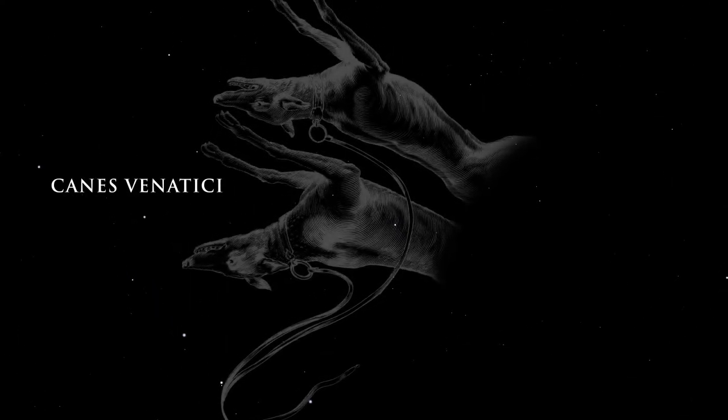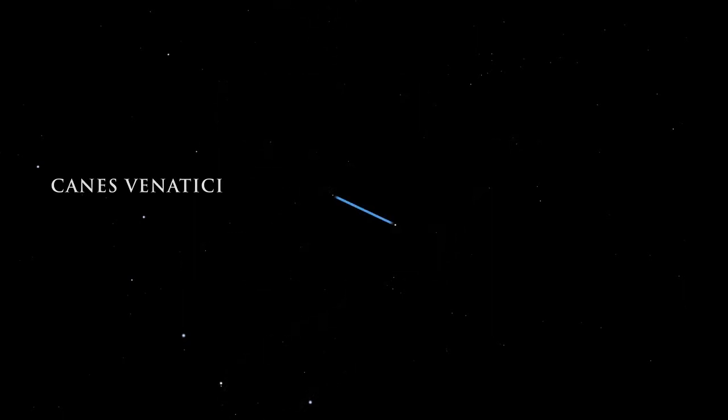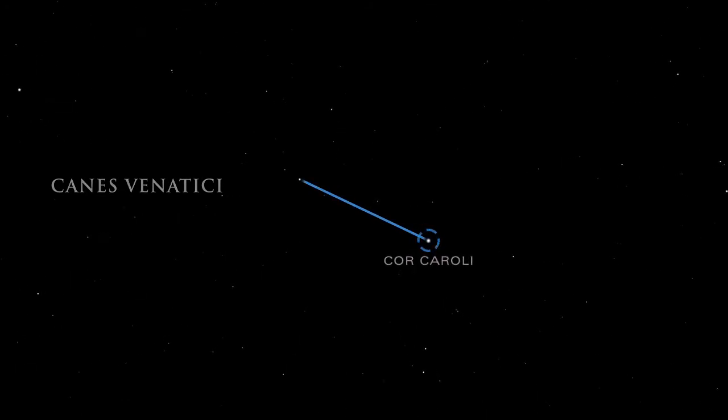Canis Venatici represents the hunting dogs of the gods. The brightest star in Canis Venatici is Cor Caroli, the heart of Charles, named for Charles I of England.